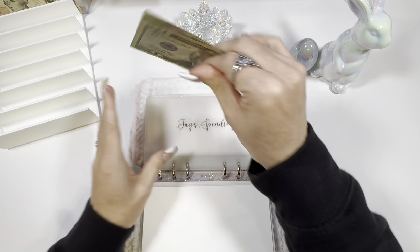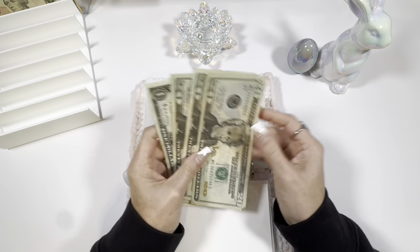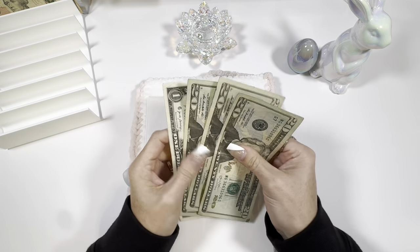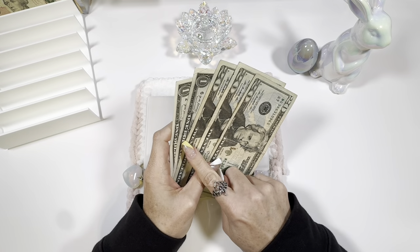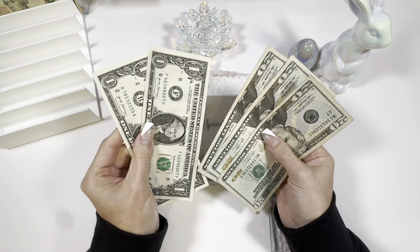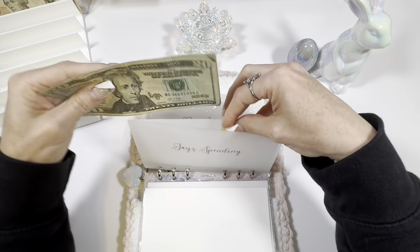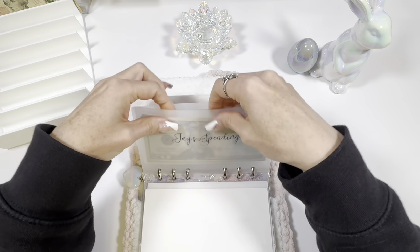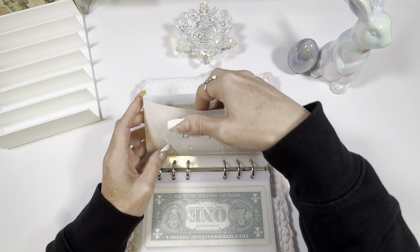My husband let my daughter borrow from their envelope — well, not borrowed. He just said she could have some to get ice cream because they had nothing left in their envelope; they had spent it all. He let her get ice cream from the ice cream truck, so he only has $62 left. They took $20 for the ice cream truck. Even the ice cream truck prices have been astronomical — inflation is just insane.